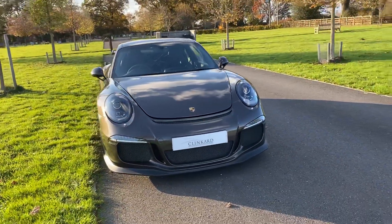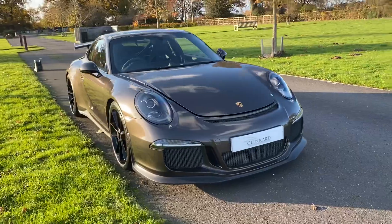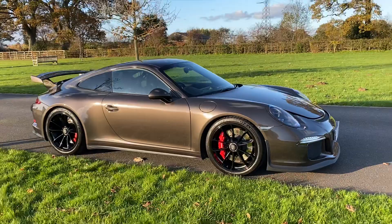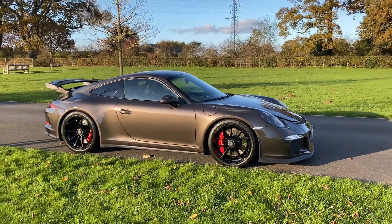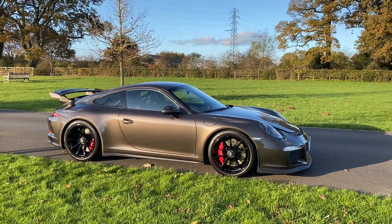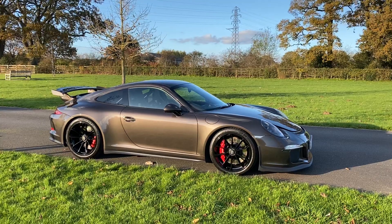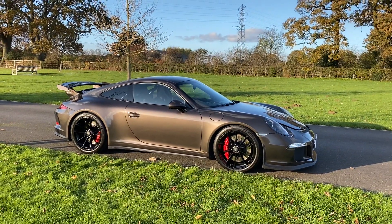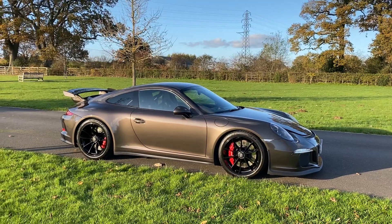You've got a nice big lower lip spoiler at the front, and that is actually sacrificial so it will come off should you damage it. But this car was actually specified with a front suspension lifter, so sleeping policemen and high curbs don't necessarily need to be an issue.